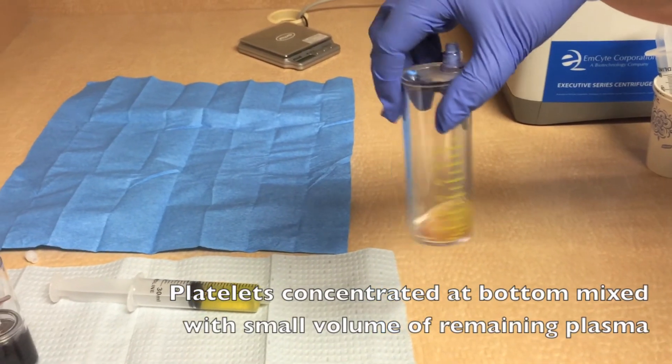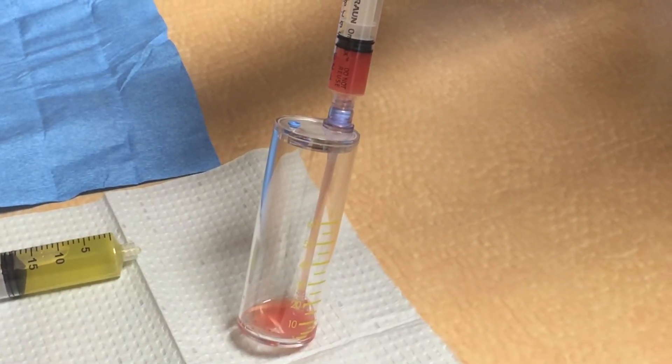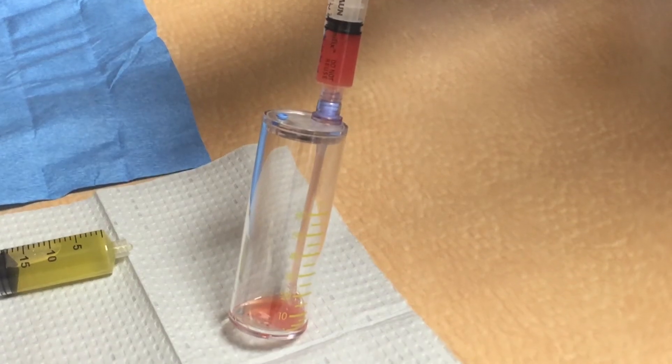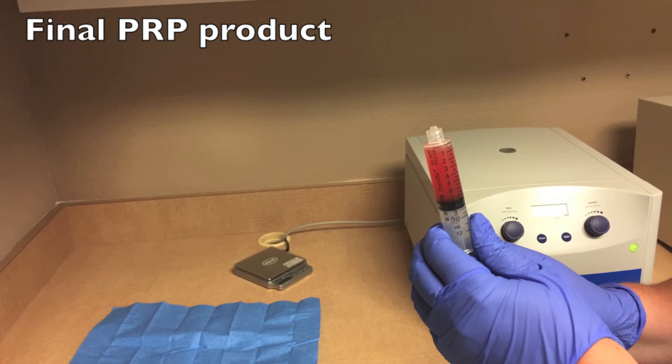For more information, visit us online at blackstonecorvallis.com or call us to schedule an appointment to discuss if PRP injections are right for you. Thank you for watching. Please like this video and subscribe to our channel.